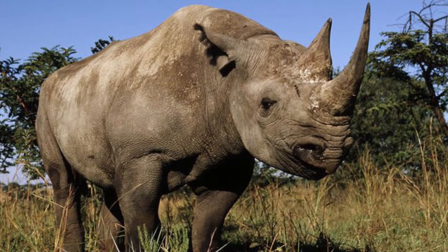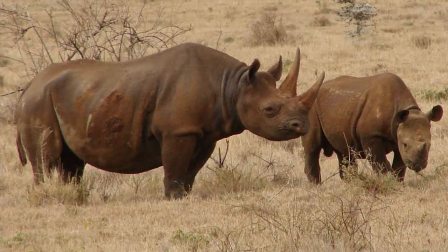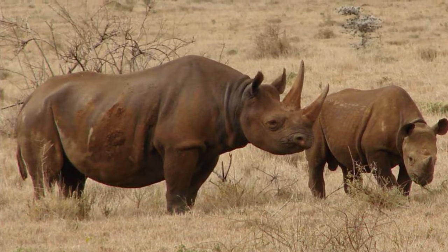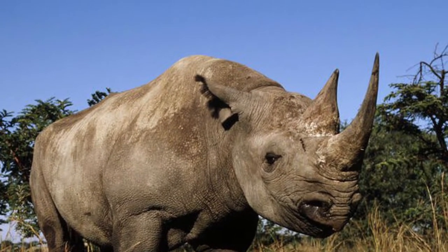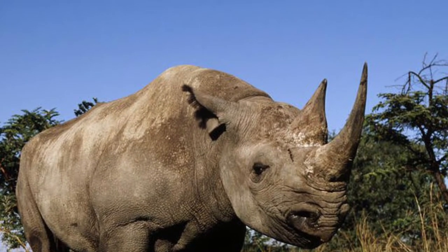Like the white rhinoceros, the black rhinoceros has two horns on its nose, with the front horn being bigger than the other one. Like the white rhino, the black rhino doesn't get its name from the color of its hide, as it's usually a slate gray in color, but by the shape of its mouth.